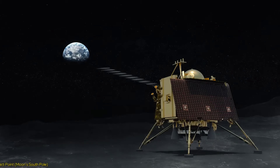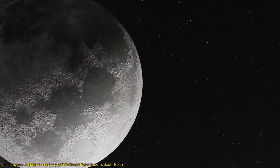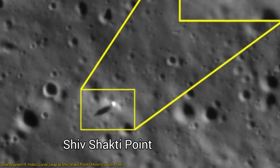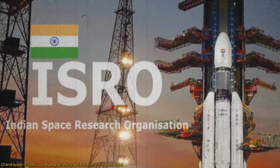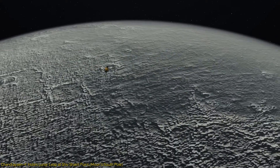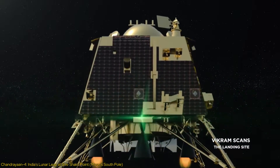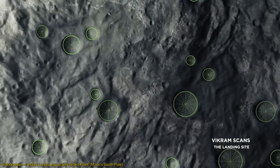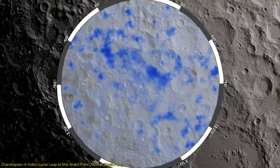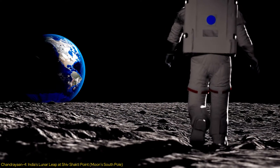Chandrayaan-4 represents a bold stride towards the uncharted territories of the Moon's South Pole, specifically targeting the enigmatic Shiv Shakti Point. This mission, spearheaded by the Indian Space Research Organization (ISRO), is not just about exploration, but is also a test of cutting-edge technologies in spacecraft design, propulsion, and autonomous navigation. The site is of profound scientific interest, rumored to hold water ice.